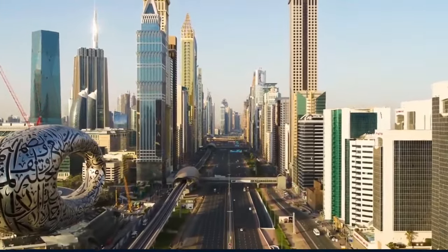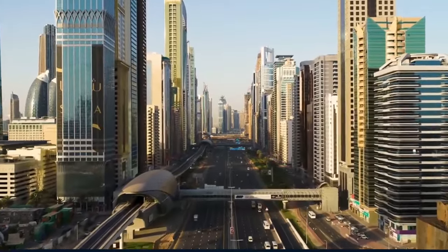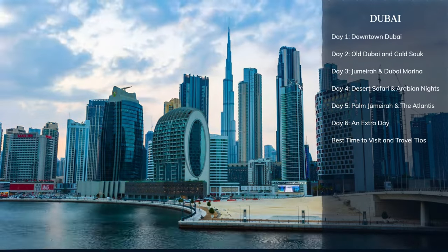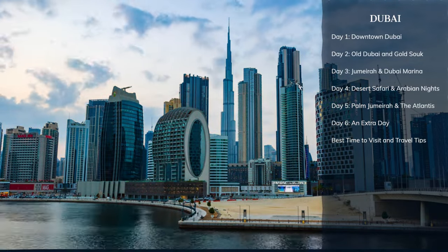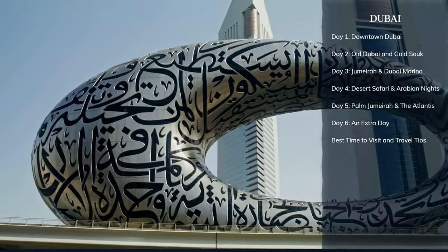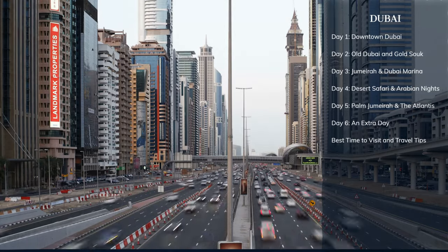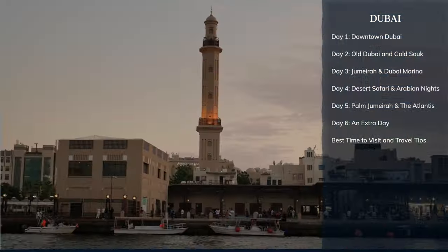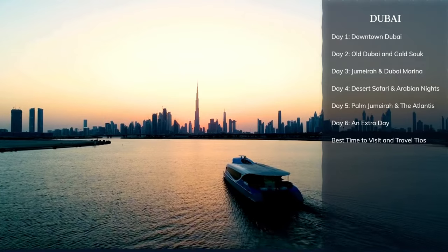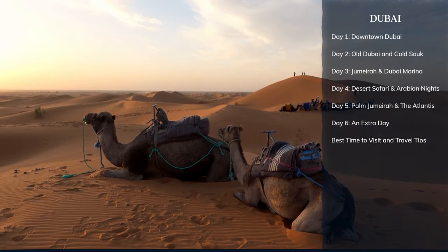Hello, World in Days viewers. Get ready to embark on a mesmerizing five-day journey with us through Dubai, a city where ancient dunes meet futuristic skyscrapers. In this series, we'll uncover the best of Dubai's culture, architecture, and culinary delights. From the opulence of towering landmarks to the charm of historic souks, we invite you to join us on this extraordinary exploration. Let's unveil the secrets of this Arabian treasure together on World in Days.